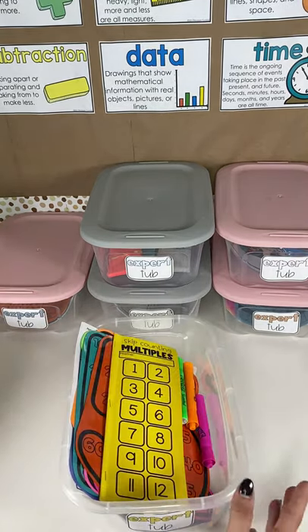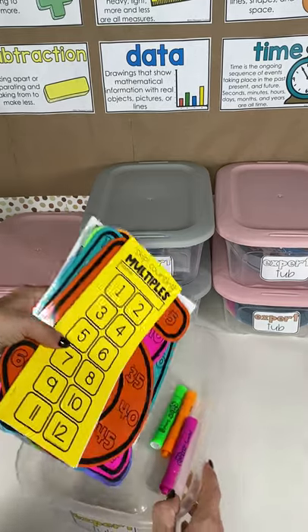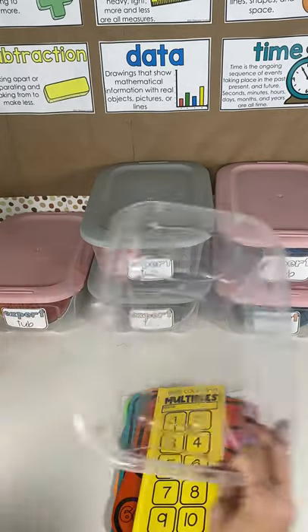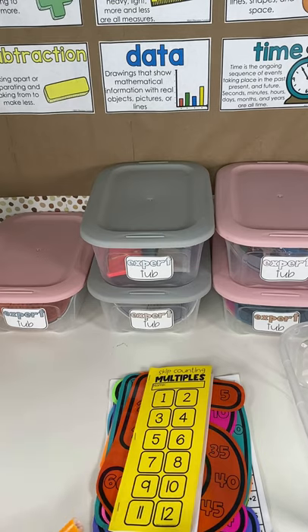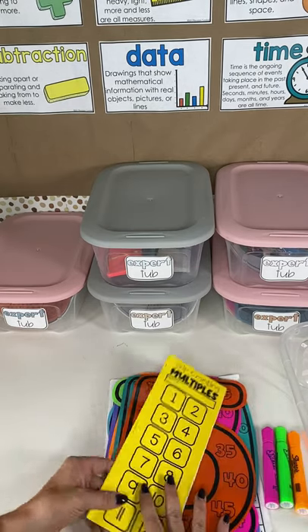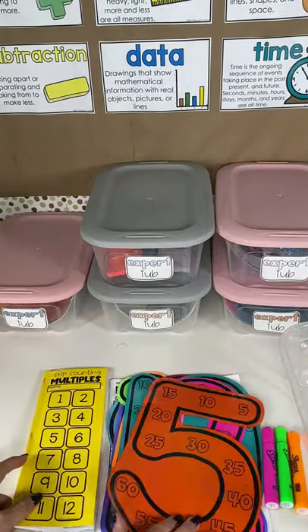I have six expert tubs to share and they are going to strengthen different parts of the math standards. This first one is all about building up students' accuracy and fluency with skip counting and counting multiples for upper grades.